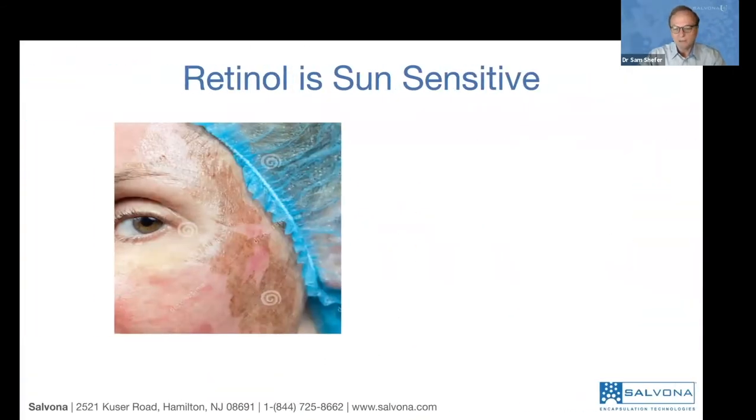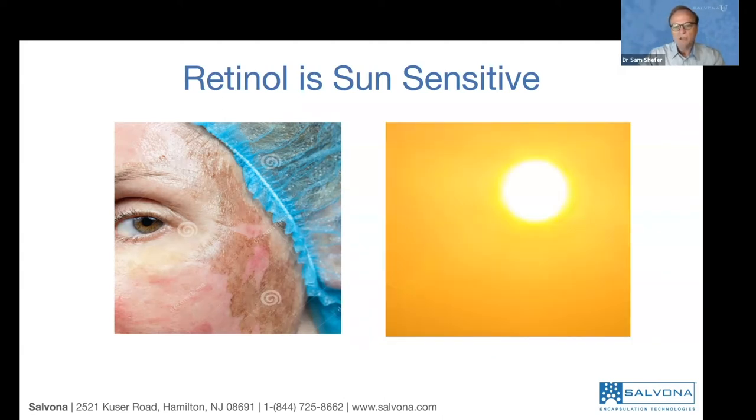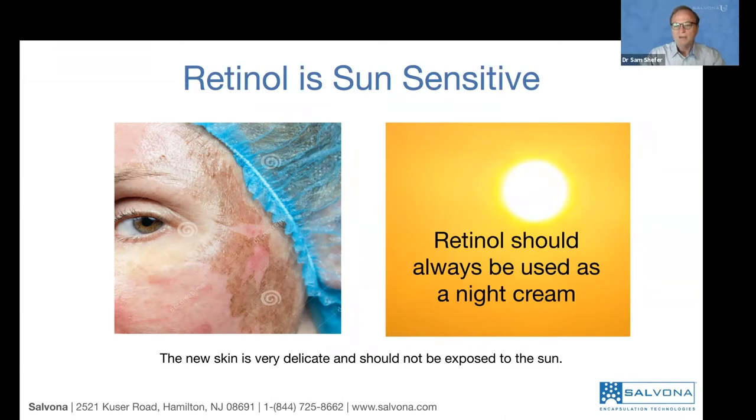What is the problem with retinol? There are many. Number one is the sun. When you expose skin treated with retinol, the skin becomes very sensitive to the sun and can get burned. You don't want to expose retinol-treated skin to the sun. Retinol should always be used as a night cream — even encapsulated retinol should always be in the night cream. First, retinol itself should be protected from the sun, but the bigger issue is the sensitivity of the skin itself.